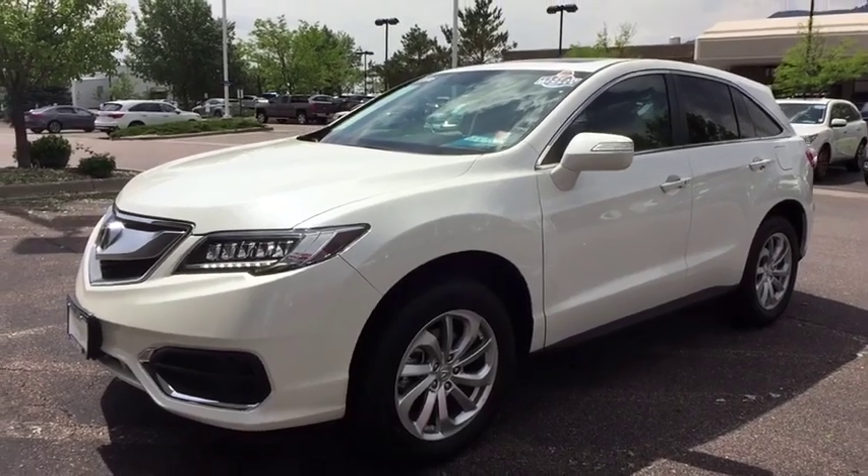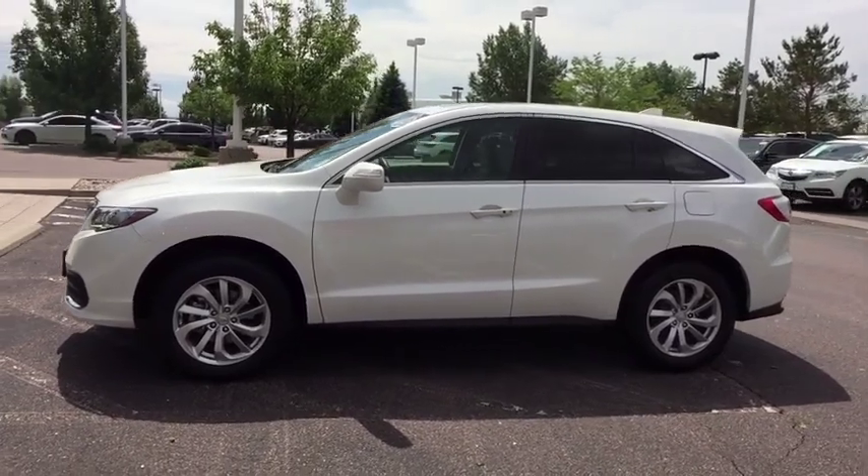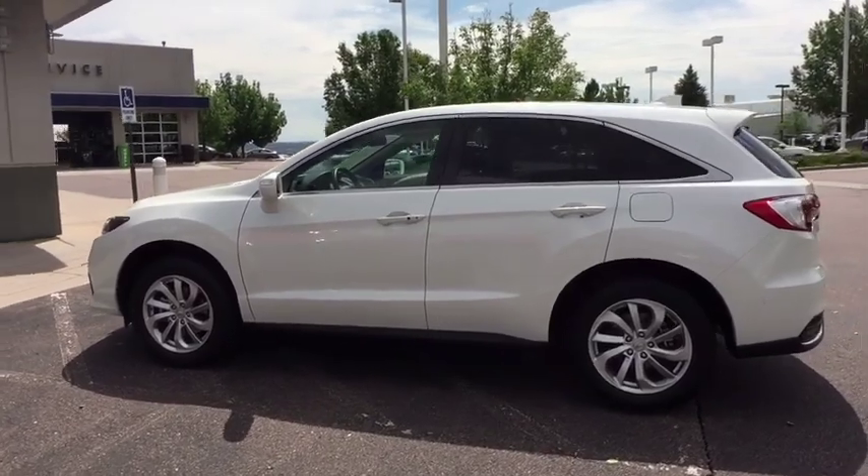2016 Acura RDX. Viewed as Acura's answer to BMW's sporty X3, the RDX offers stylish interior, plenty of sport, and a nice amount of utility.